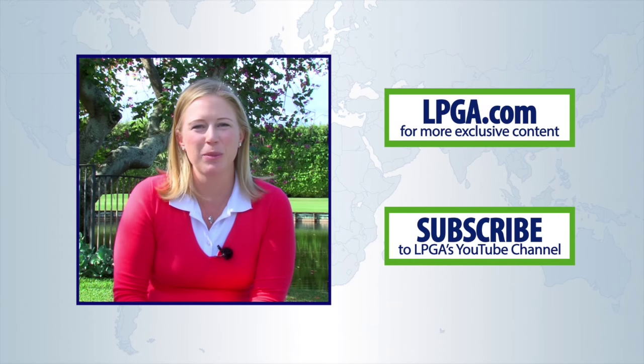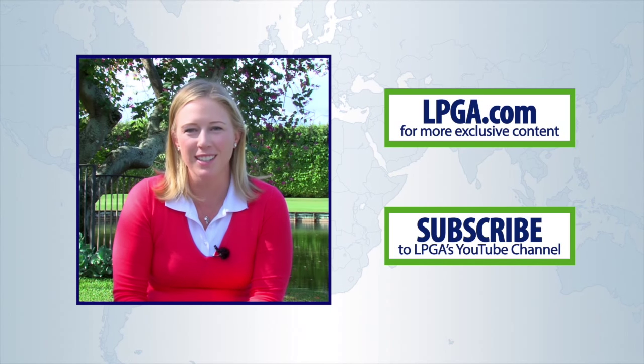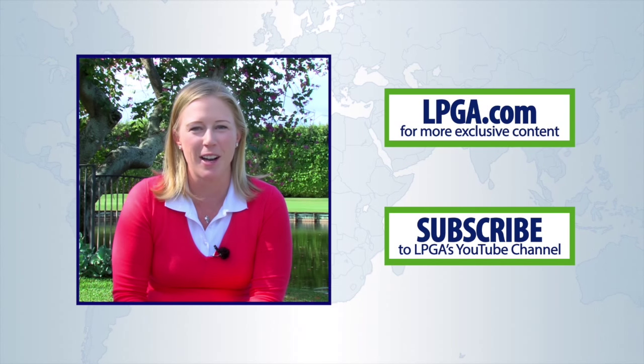Hi, it's Morgan Pressell here. Thank you for watching the LPGA's YouTube channel. For more content on all things LPGA, head over to the newly redesigned LPGA.com.